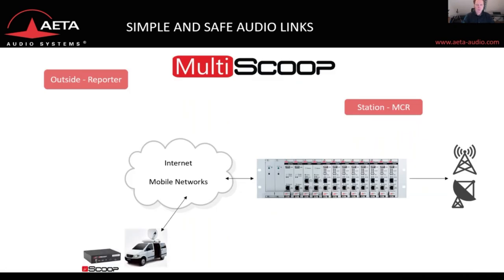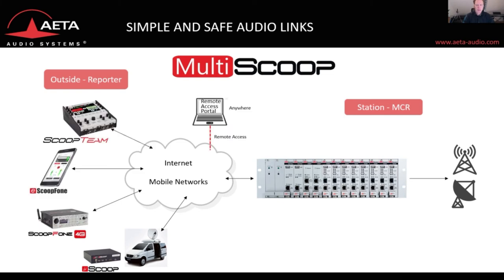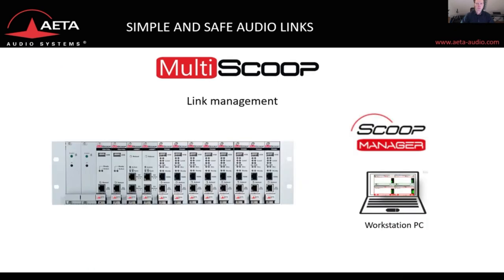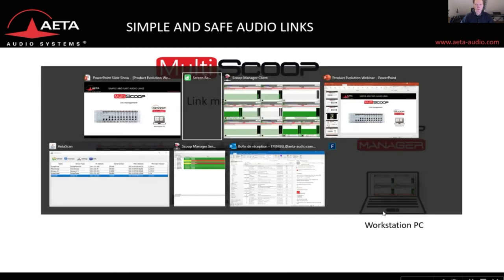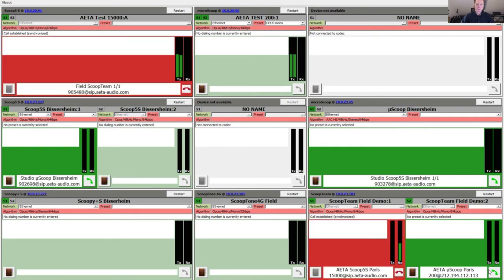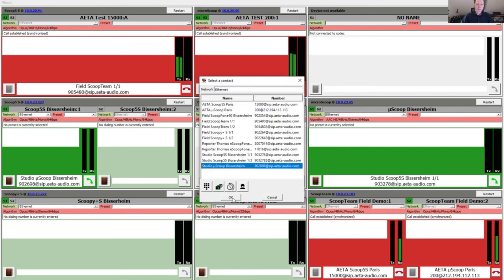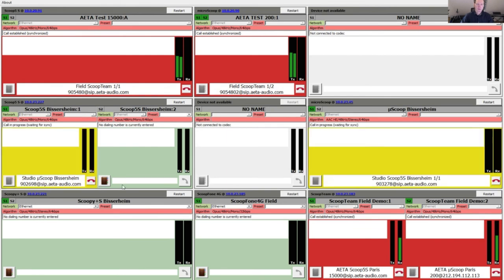The Multi-Scoop is the perfect companion for all your outside contribution codecs in the field, and it can also be remote controlled just as the field codecs. With the Scoop Manager — the link management tool of AETA — all links of the Multi-Scoop can be controlled very easily from your workstation PC in the master control room. You can either call predefined numbers by clicking the telephone symbol, or go to the phone book, pick your number, confirm, dial, and the link gets established.